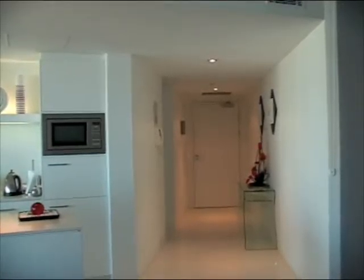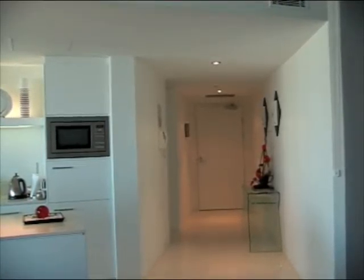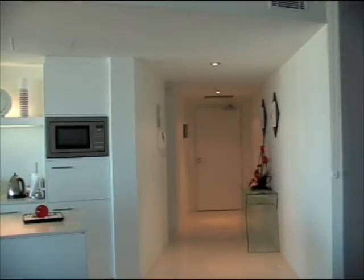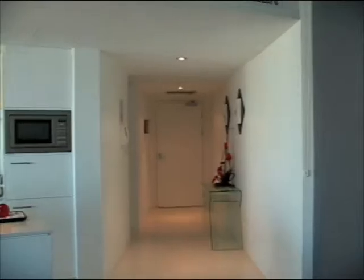This is our front door to unit 2006 at Q1. It looks really nice and welcoming as soon as you come into this place.